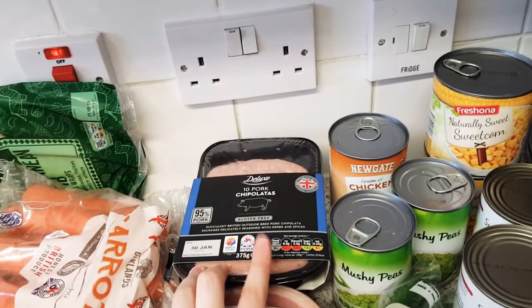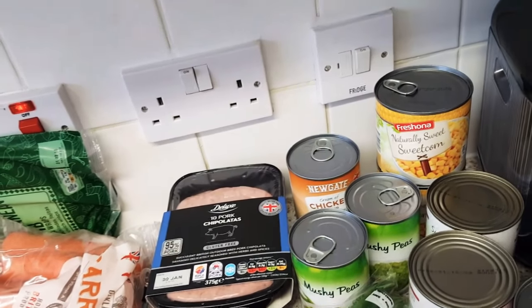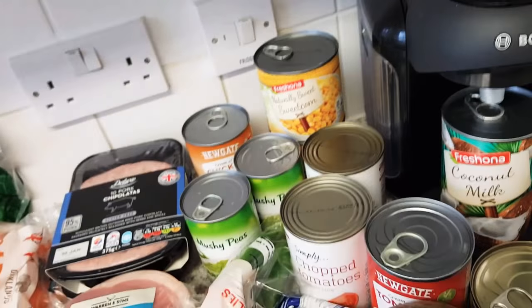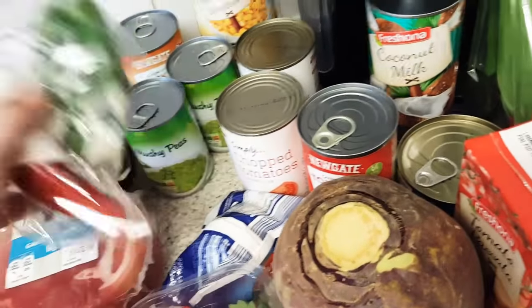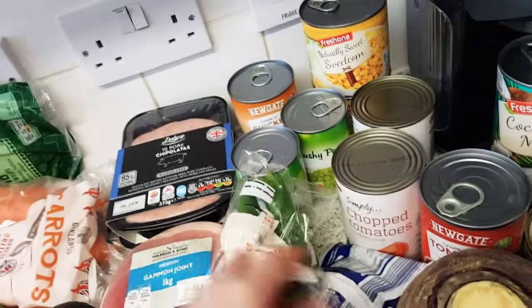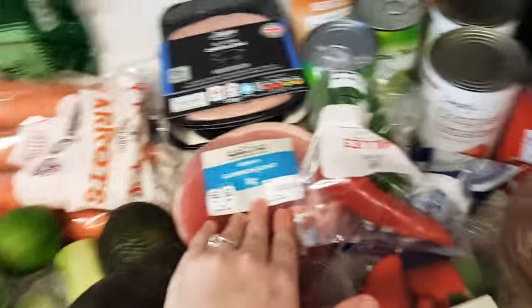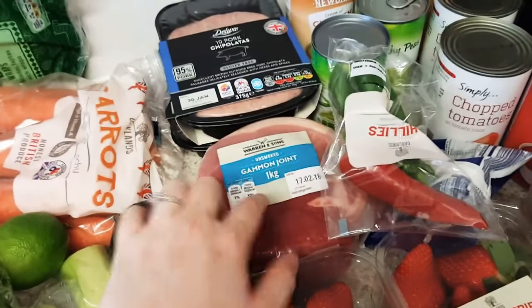I've got some triple oats which we always get from Lidl - these are the gluten-free ones because I have a gluten intolerance and I'm lactose intolerant. Strawberries are probably going to be used for breakfasts and puddings. Chilies and a lime because I thought I'd do some chili and lime chicken. A big gammon joint that was only £3, so that's probably going to be a slow cooker thing.